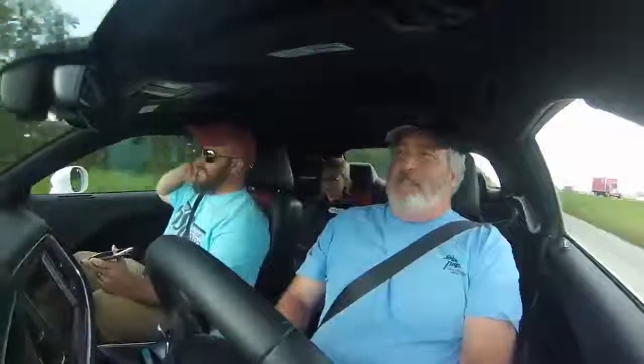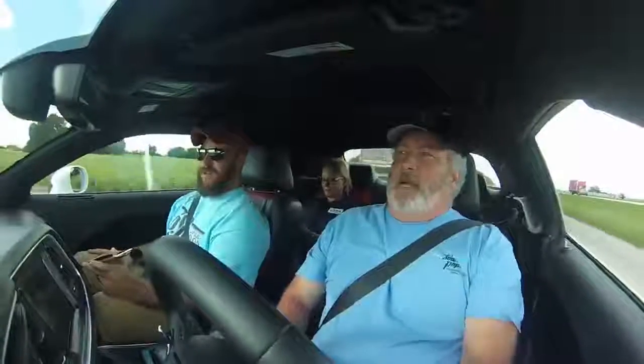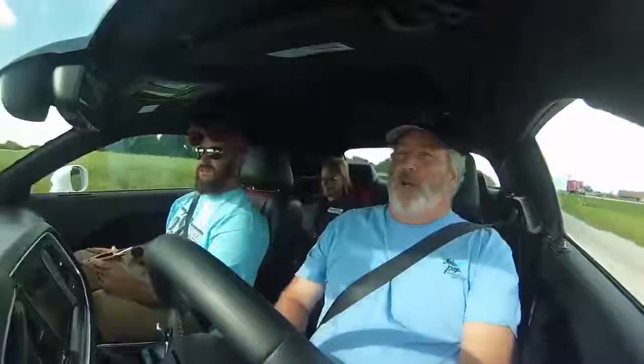What year was that Duster? It was a 1972. What was the fastest you ran up there in Denver? About 15.50 - it was a pretty slow car up there in the thin air. Have you run it up here at San Antonio Raceway? I have. That car has run a quickest of 11.55 at 116 miles an hour.